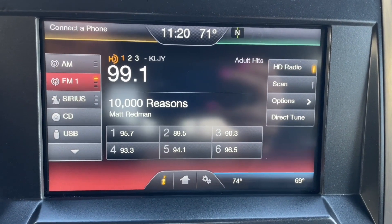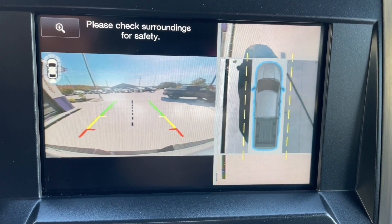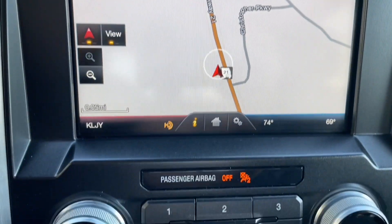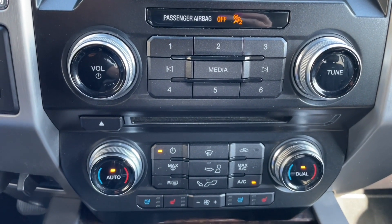Speaking of the radio, it does have HD options as well as SiriusXM. The backup feature here is pretty awesome — it has a bird's eye view so you can see all the way around the truck whenever you are backing up. It also comes with navigation for your long trips.